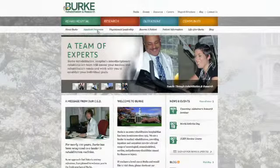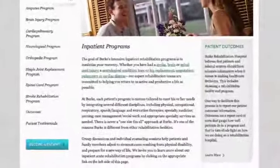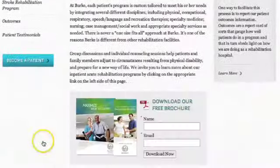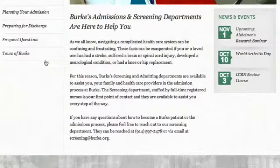If you're interested in becoming a patient, go to the Screening and Admitting tab under the Rehabilitation Hospital section and find information about the screening process. There's a phone number there where you can contact a registered nurse who will help you every step of the way.